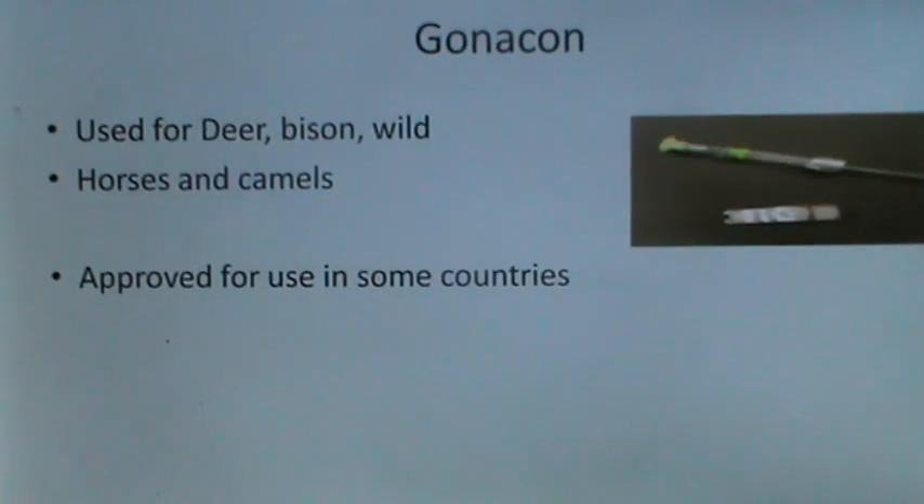Gonacon is a GnRH vaccine used for deer, bison, wild horses and camels. It is approved for use in some countries.